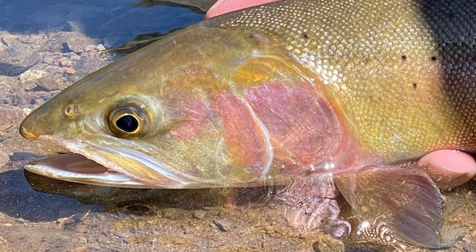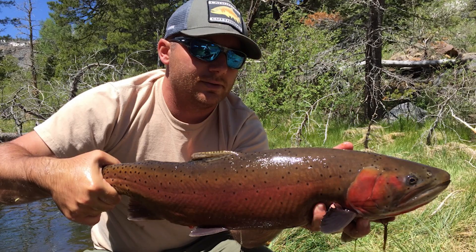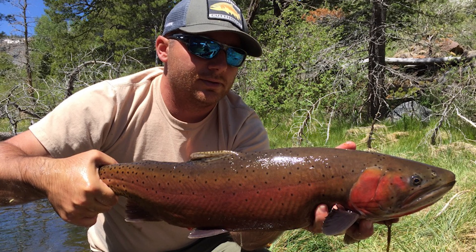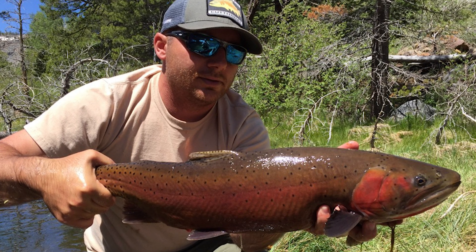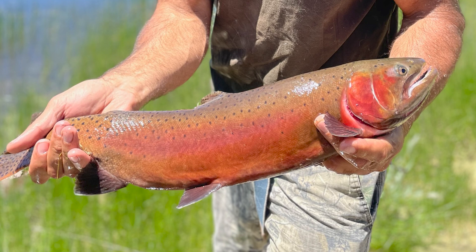To California anglers, the Lahontan Cutthroat Trout can mean a fantastic opportunity to get your hands on an iconic sport fish of the American West. On top of that, the Lahontan Cutthroat Trout can also grow to immense sizes in the proper conditions — we can end up with fish that average 18 inches or greater, and it's not uncommon to get fish in the 6 to 8 pound range.